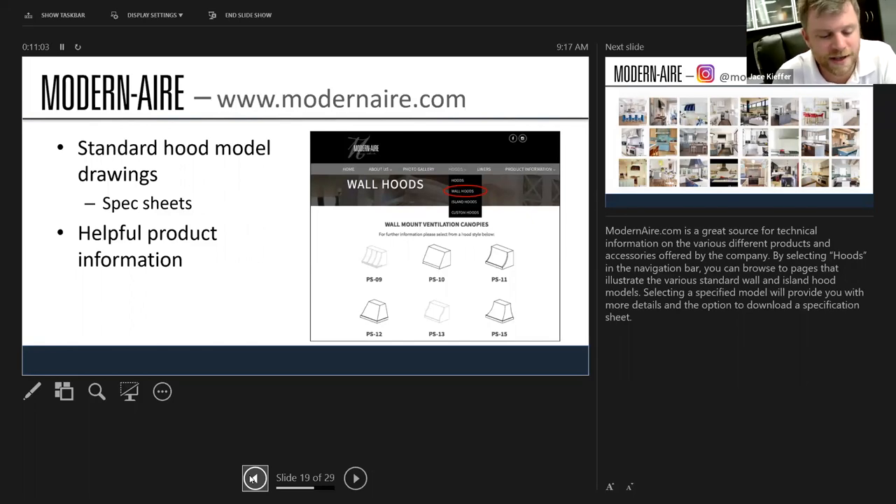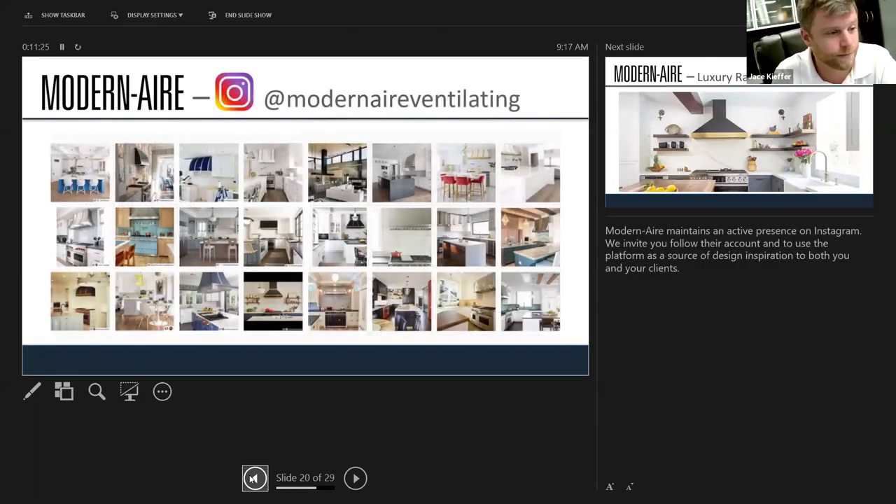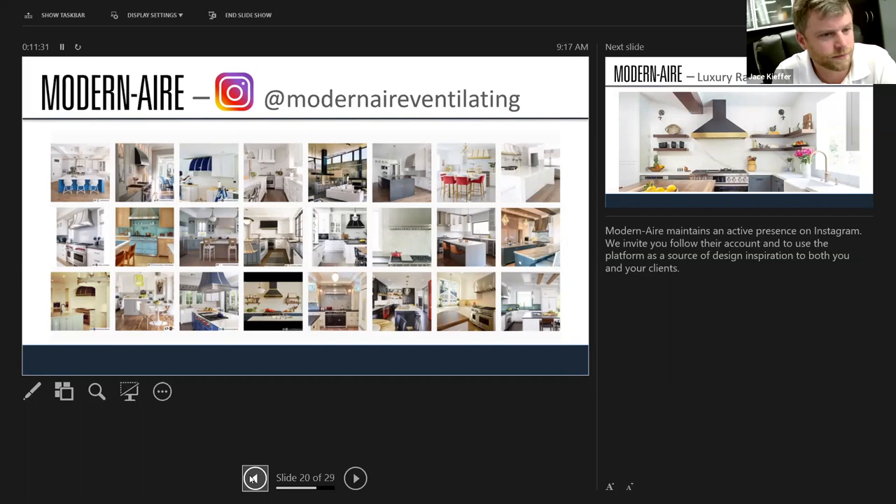We actually had a client who couldn't really decide what they wanted but could only express it in writing — they were artistic enough to draw what they wanted, scanned that drawing and sent it to me, and I sent it to Modern Air. Within about a week they had shopped a completely CAD-rendered hood of what the customer wanted, and they were blown away. If you can draw it, they can build it. Here's a link to Modern Air's Instagram for inspiration.